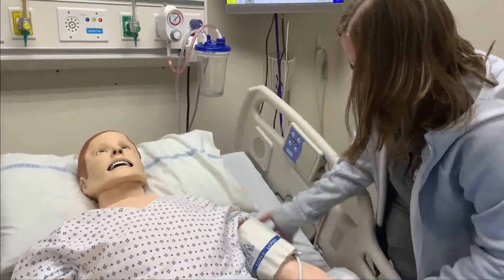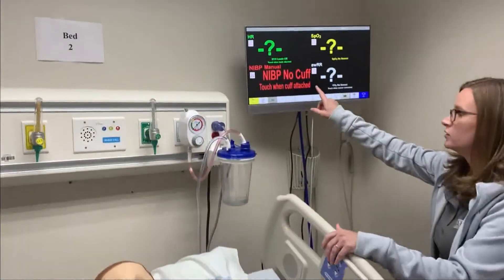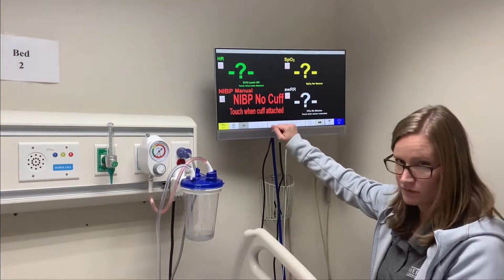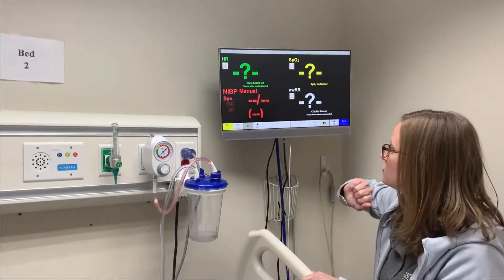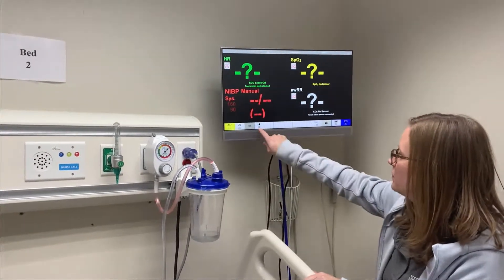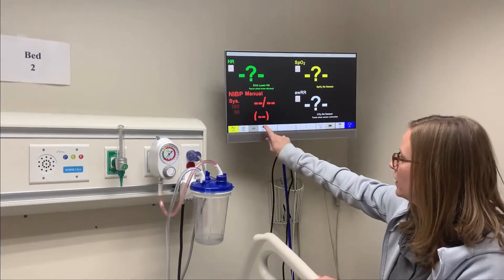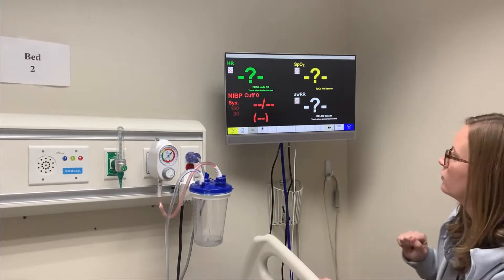My cuff is attached. If you look at the monitor, it says 'no cuff — touch when cuff attached.' We've got that part done, so I'm going to push those letters and then at the bottom it comes up start and stop. If I want to take that pressure, I go ahead and hit start and it will cycle through.